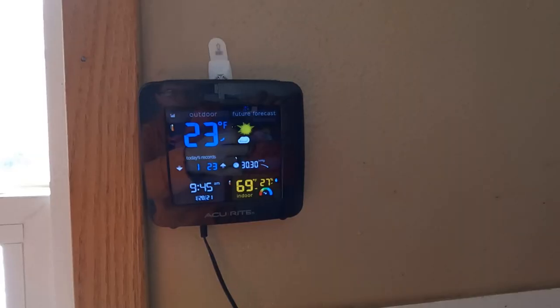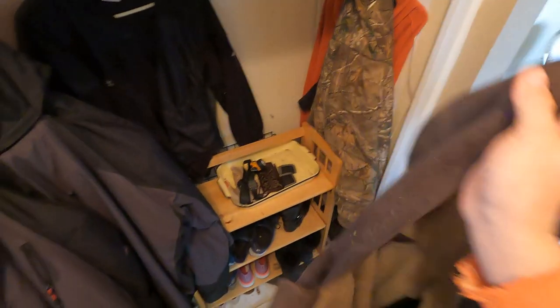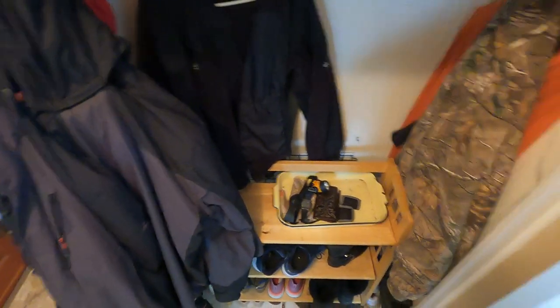Hello fellas, Ben here with Surviving Country Life. Let's see how cold it is - we got to go feed the wood stove this morning. We got about five inches of snow a couple days ago and I've got the little paths cleared with my tractor, but I want to show them to you and get my wood stove fed. It is 23 degrees outside. We got to get our old Carhartt jacket on here and get our boots on.